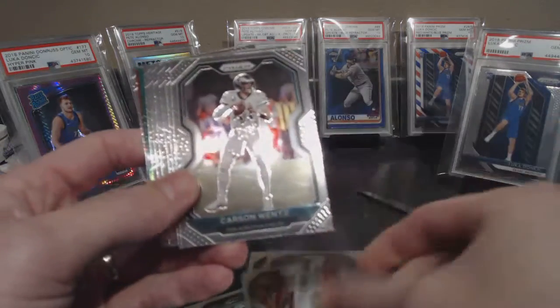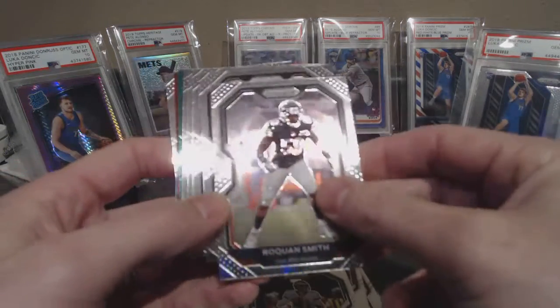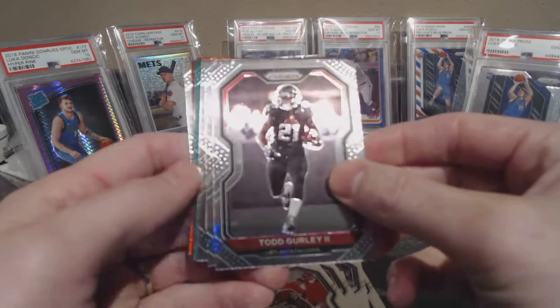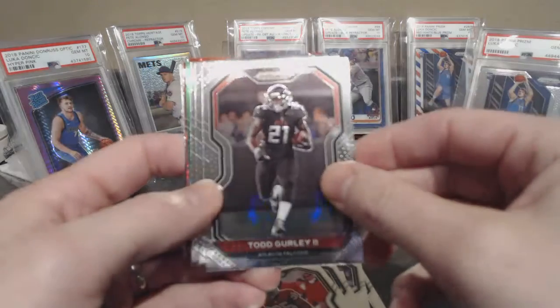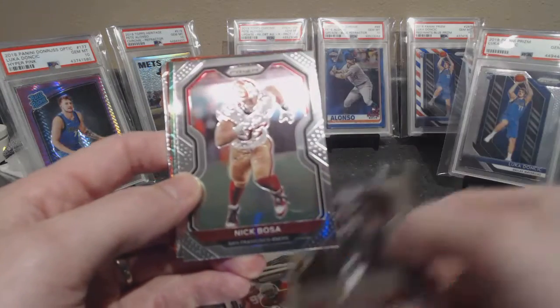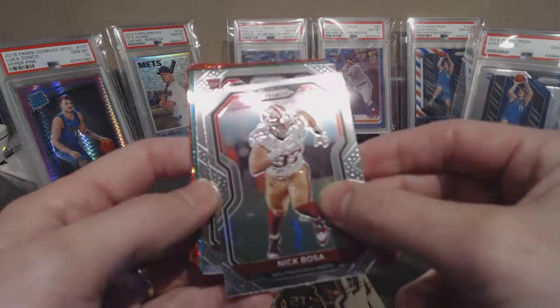Noah Fant, Carson Wentz, Roquan Smith, Aeneas Williams, Todd Gurley in the Atlanta Falcons uniform — maybe that's a quick Photoshop or they got an early picture from early in the season.